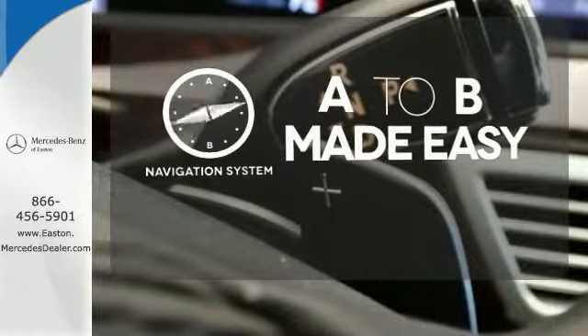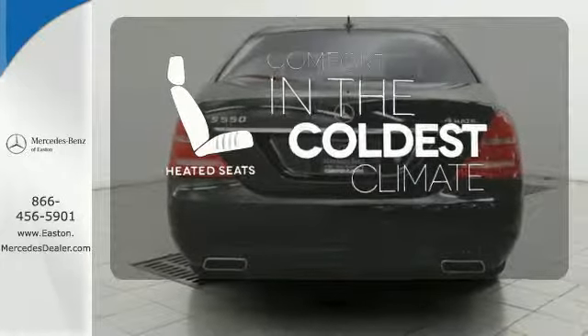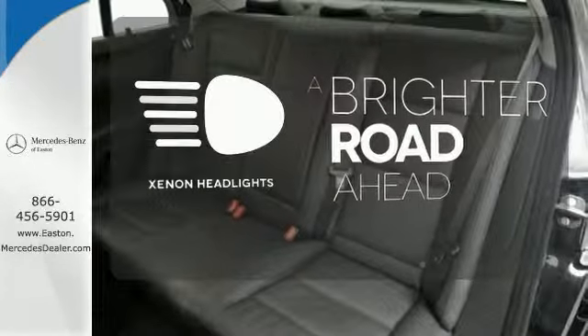Never feel lost again with the navigation system. The heated seats keep you comfortable no matter how cold it is. The Xenon headlights shine brighter for better visibility.